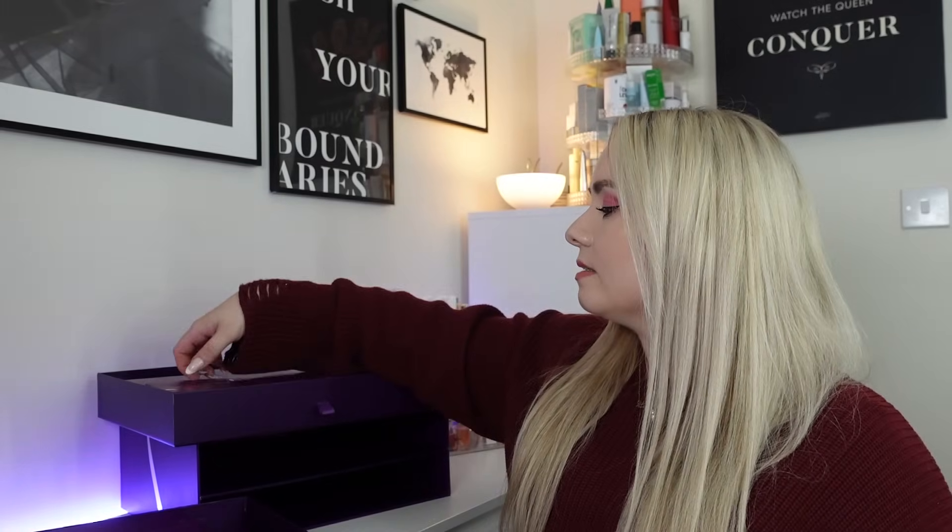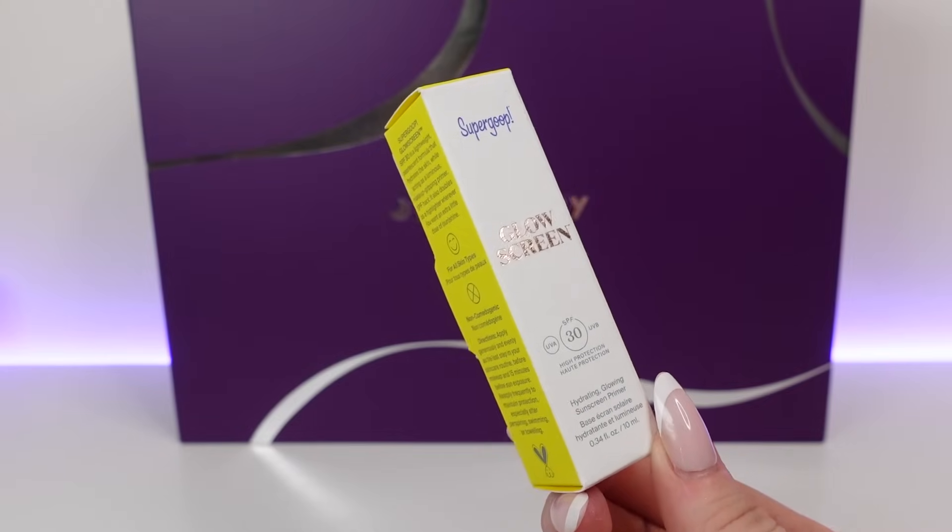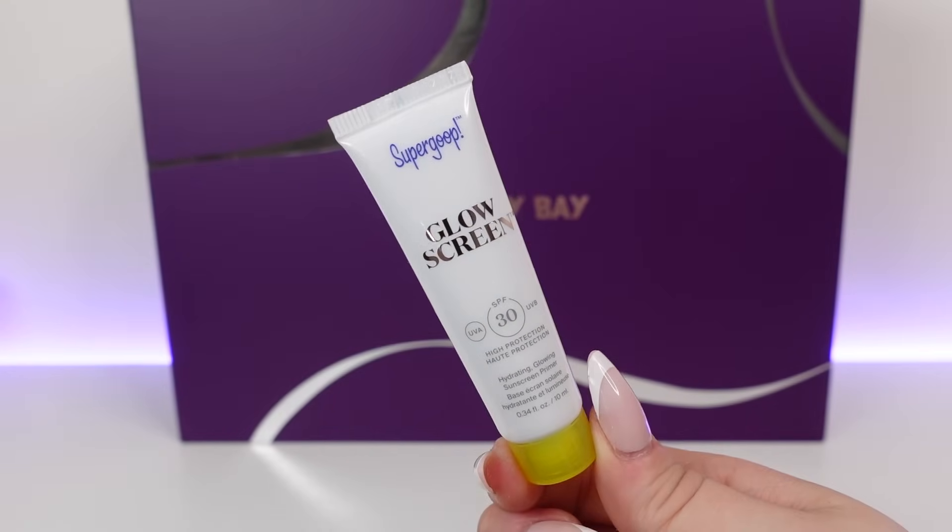Day six is in the top drawer and we've got the Supergoop Glowscreen SPF 30 in 10ml — just a little mini. I really like this product. The smallest you can buy on the website is the 15ml for £17, so this 10ml is more like a sample. It's a hydrating glowing sunscreen primer that primes your skin for makeup while also being an SPF, giving you a dewy glowy champagne finish. You can also wear it on its own. It's vegan and cruelty free.